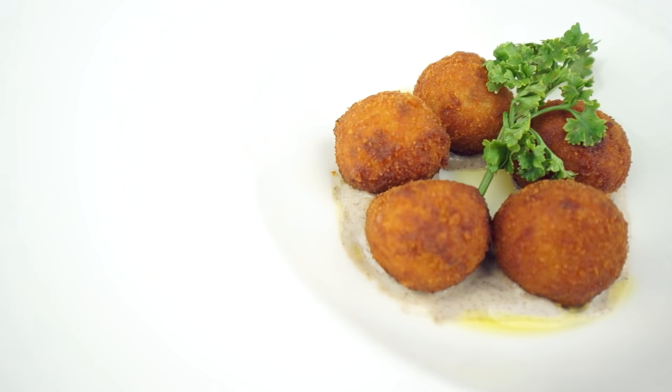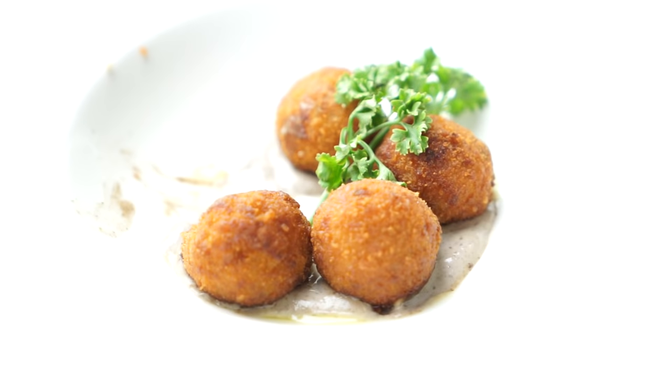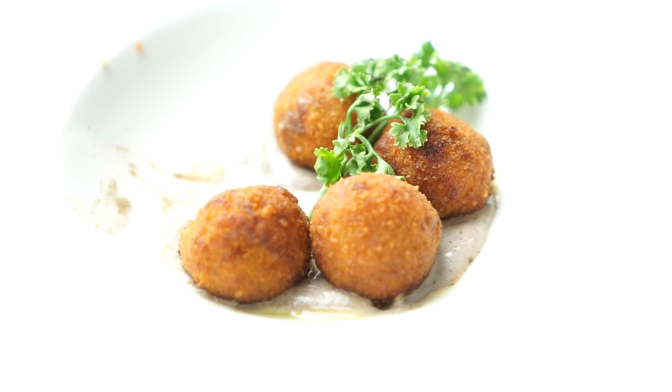Bernard's favorite — the mushroom croquettes. It starts with a mushroom duxelles, some grated truffles, truffle oil, also Gruyere cheese and Parmesan cheese. It's really one of his personal favorites for sure.